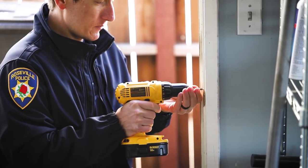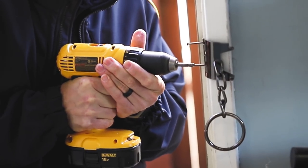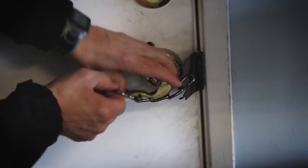What we see Rob installing now is a security strike plate. The strike plate lock is a very simple, easy-to-install security measure for your front door and garage doors.